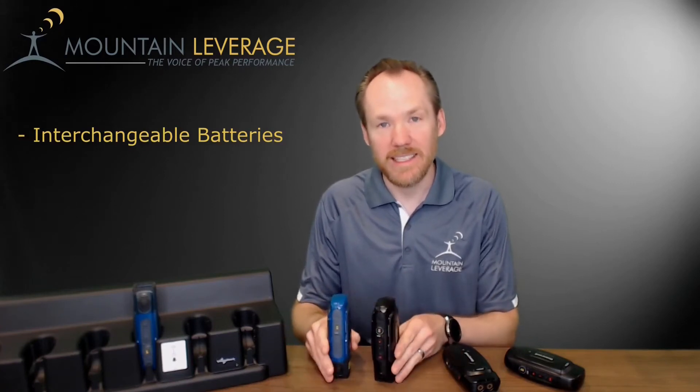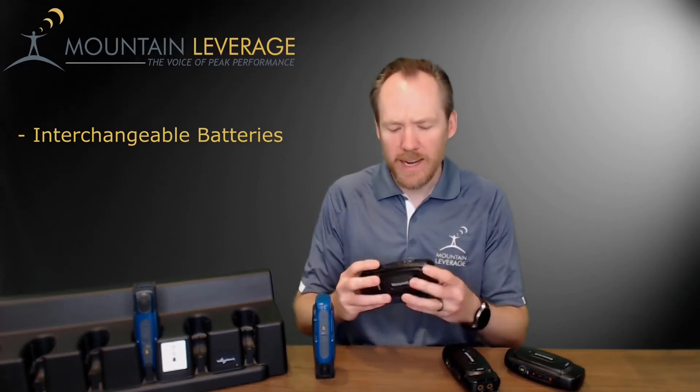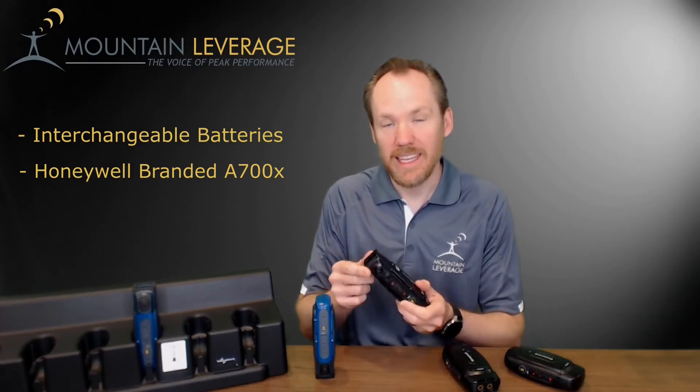On the outside, you can see not much has changed. They use a universal battery, so the batteries are interchangeable between the a700X and a700 series. The buttons stay the same, and there's been some updated branding for the Honeywell logo, which is now black.